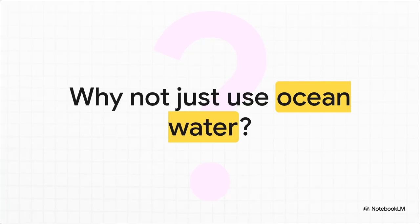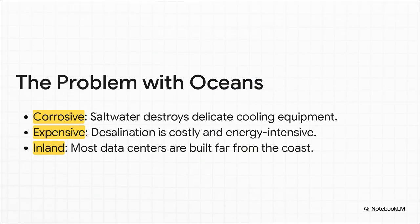You're probably thinking: the planet is covered in oceans — why not just use that? It seems like such an obvious fix. But there are some really big problems with that idea. For starters, salt and metal aren't friends. Salt water is incredibly corrosive — it would just shred all that expensive, sensitive cooling equipment. Couldn't you just take the salt out? You could. That's called desalination. But it's extremely expensive and uses a ton of energy, which creates its own environmental problem. And besides, most of these data centers are built way inland, nowhere near a coast.